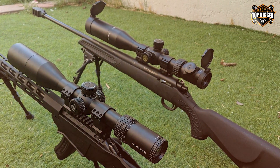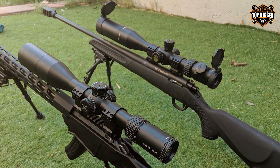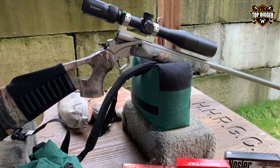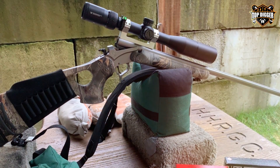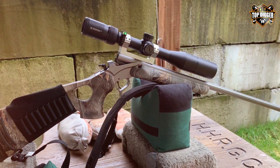It's an ideal choice for hunters and precision shooters alike. In conclusion, the Vortex Optics Diamondback Tactical is a no-nonsense rifle scope that punches well above its price point. If you're looking for an affordable yet high-quality optic for your rifle, this scope is an excellent choice.